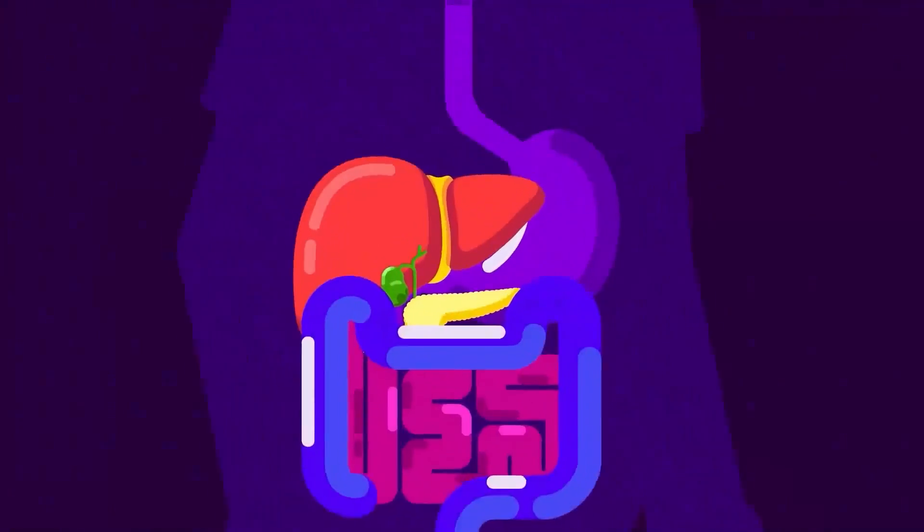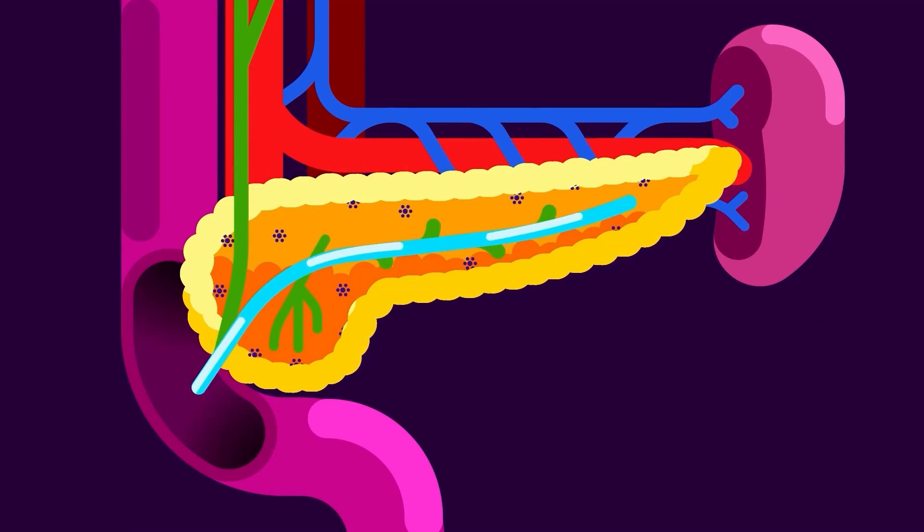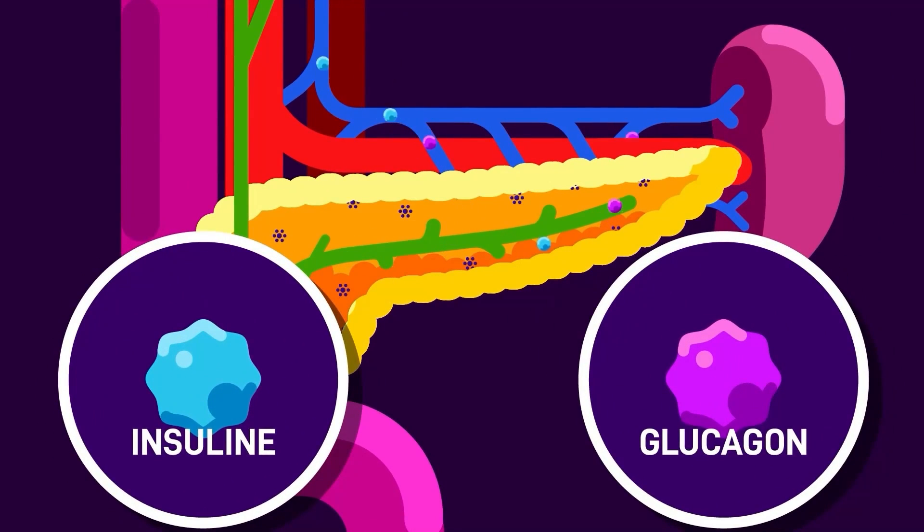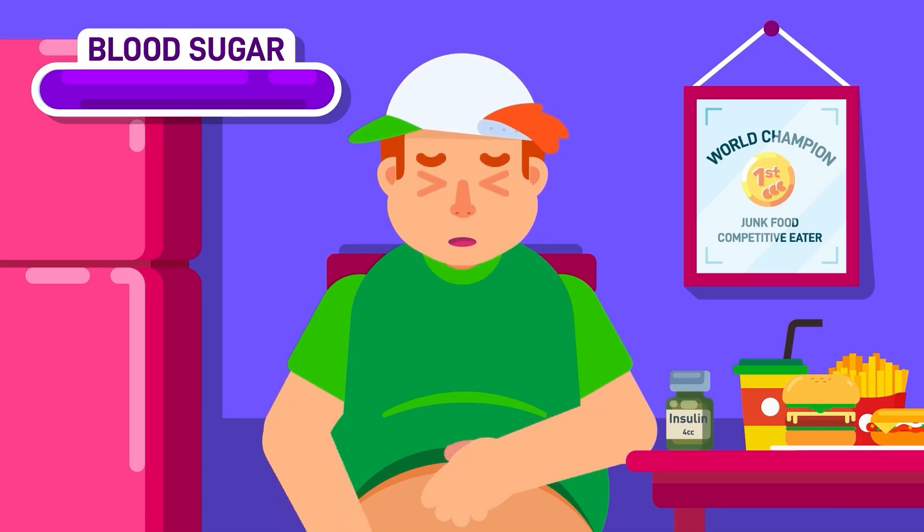Pancreas. Aside from secreting digestive enzymes into the small intestine to help with the breaking down of protein, fat, and sugar, the pancreas is also responsible for producing hormones that control the level of sugar in our blood.